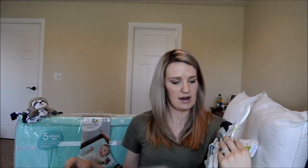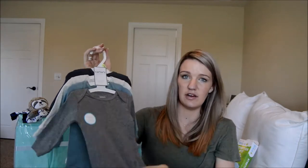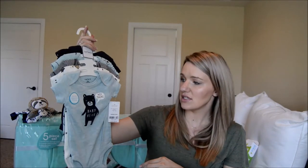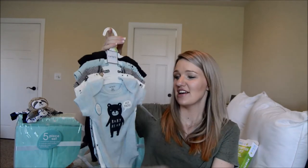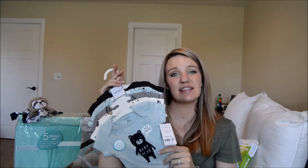These next ones I got at Carter's on clearance. I got two sets — one has five onesies and one has four, each for $12. They're basic onesies, nothing printed on them, which I kind of like. Then I also got short sleeve ones with little bears and stripes, and one that says 'Handsome Little Fella.' Both sets were at Carter's for $12 each, in three months size.